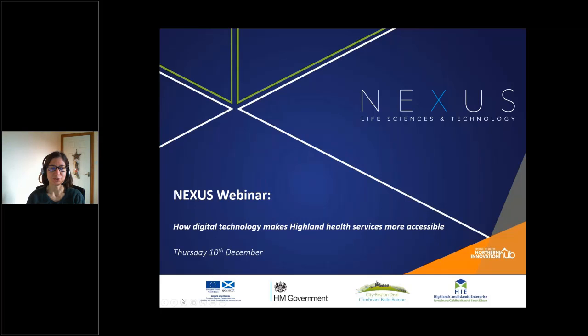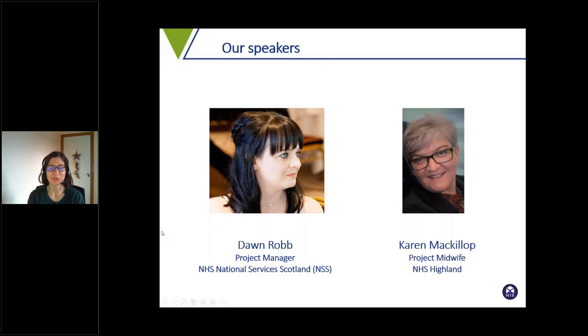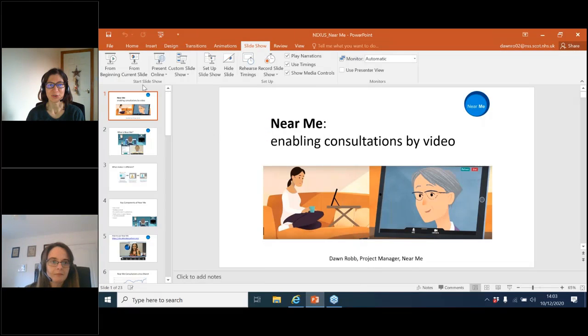I want to go straight into introductions to our speakers. I'm delighted today to be joined by Dawn and Karen, and they will talk about the digital technology developments that have made healthcare more accessible in NHS Highlands and beyond. Dawn is project manager at NHS National Services Scotland, looking after NHS Near Me, and Karen is a project midwife at NHS Highlands. We'll go straight into Dawn's presentation first, then hand over to Karen before going into the question and answer.